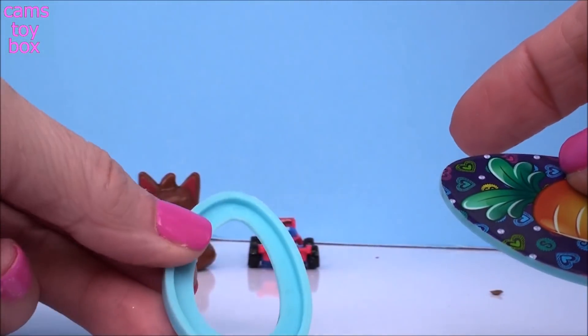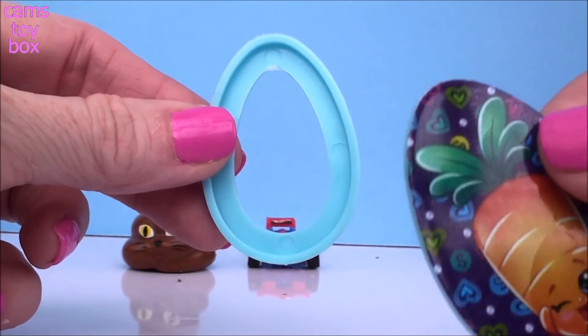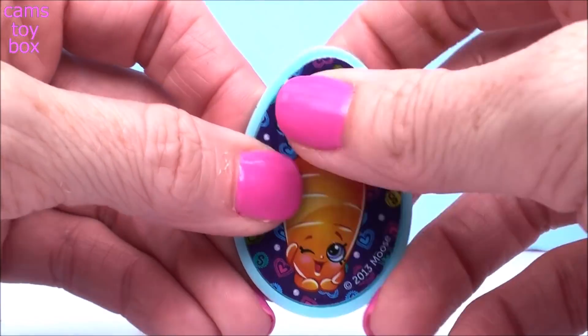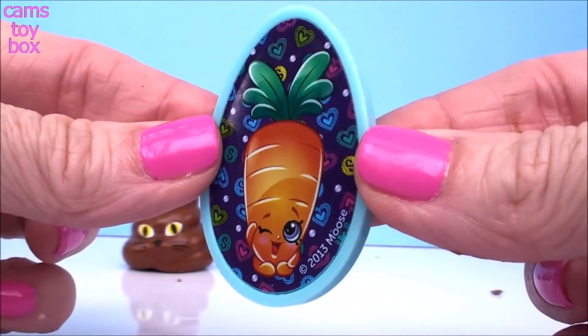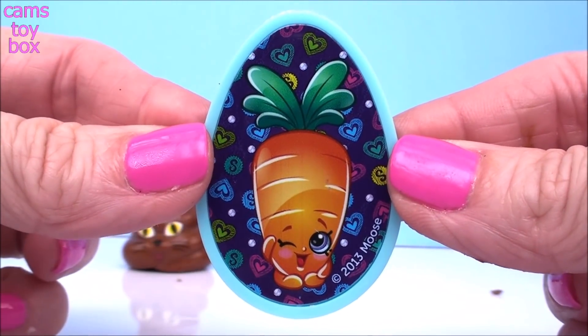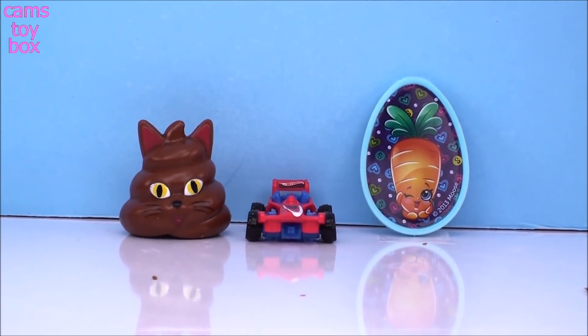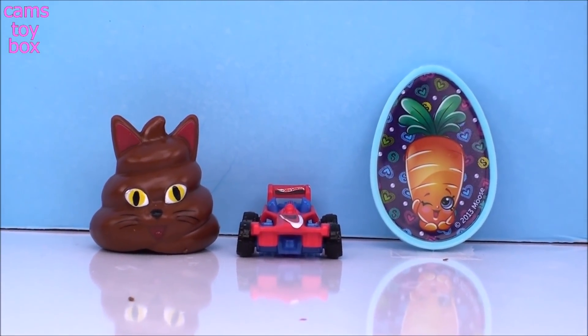So what you do is you take this part, put it underneath your shirt, take this one and put it on the outside of your shirt, line them up, squeeze them together, and it'll stay on your shirt so you can wear your Shopkins character. That's it for today's chocolate surprise eggs, guys!